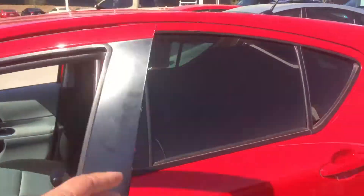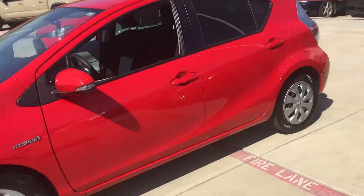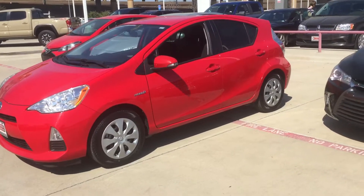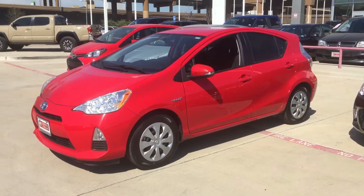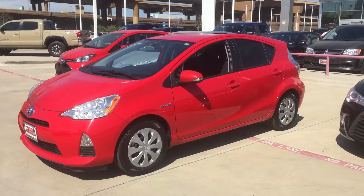Again, it's Bert Flores with Toyota Dallas. I just want to shoot you a quick little video. This is our internet special for the week, priced right under $10,000. Please give me a call back at 972-241-6655. Thank you.